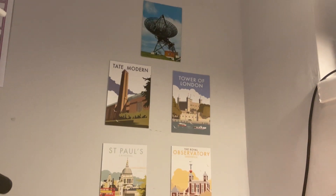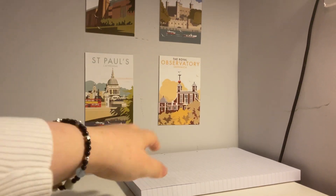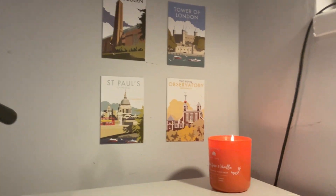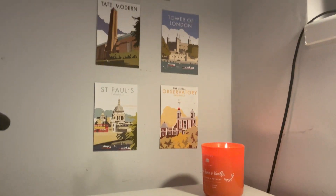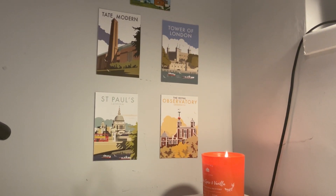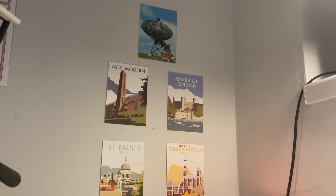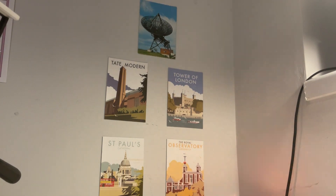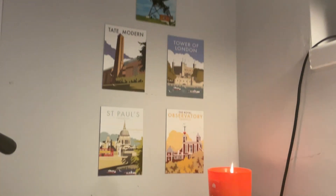Let me show you something new on my desk. Recently I put up some postcards over here. Normally when I'm not doing work, this goes away and I have a candle over here, and I just think it looks so cute. I've got all the postcards I got from London, and a really vintage postcard from when I went to Cambridge — a professor gave it to us. I love it. It's a lot less boring than it used to be.